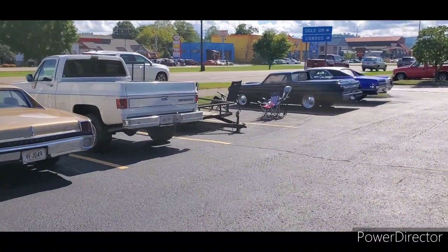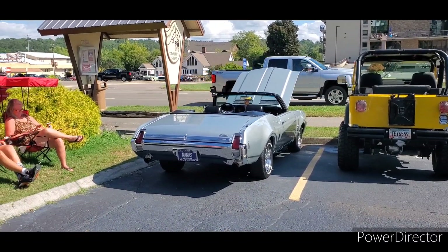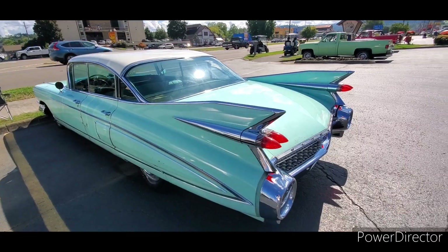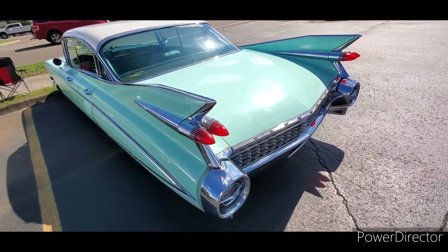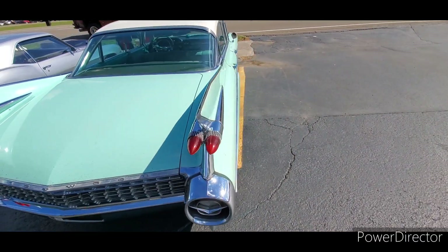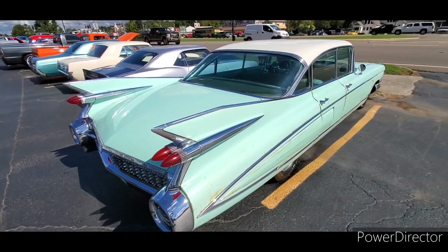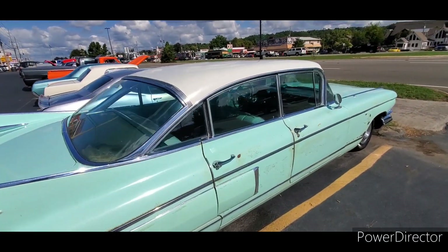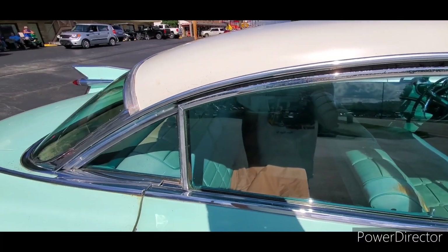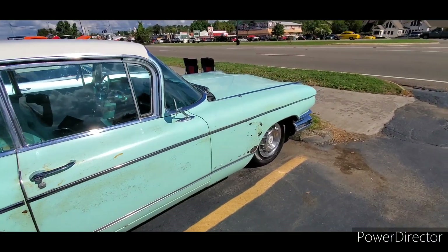Nice Oldsmobile area here. Here's a '59 Cadillac — I believe they call this the Series 60 Fleetwood. I want to put these chrome spears on my car. Mine's a two-door hardtop; this is a four-door, what they call a six-window sedan. It's a hardtop with these windows that don't roll down. You could also get a flat top, but not in a Fleetwood.